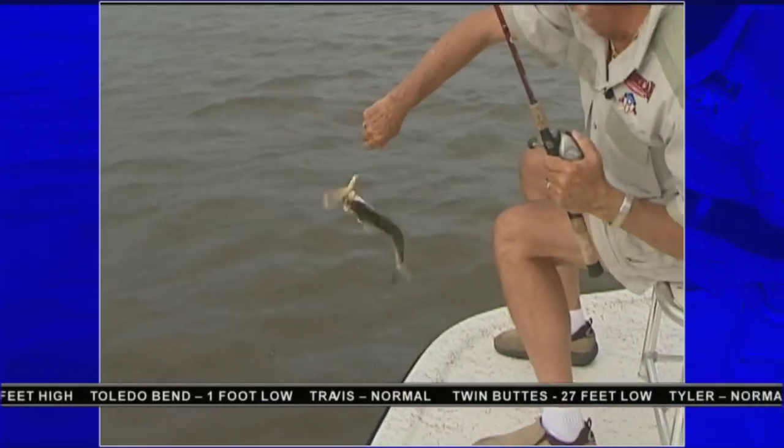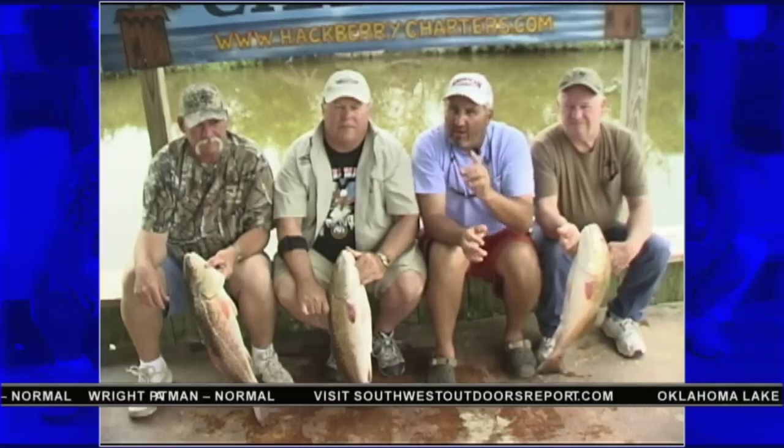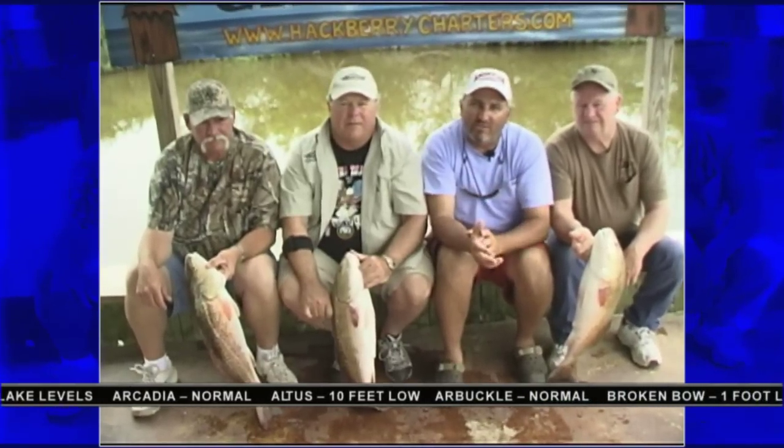Soft plastic saltwater assassin seems to be the key with a quarter- to eighth-ounce jig head for both your reds and your trout. Calcasieu Lake is picking up — we're starting to get into that late spring, early summer pattern with lots of great saltwater action going on. Now I'm going to turn it over to old Cajun Phil and he's going to tell you what's going on on the freshwater scene.